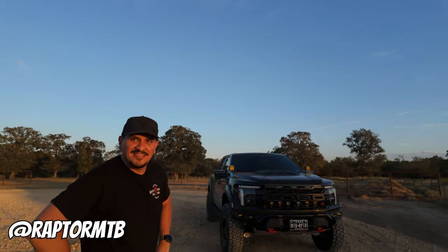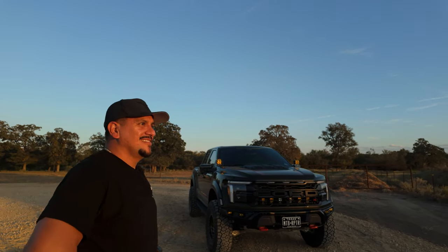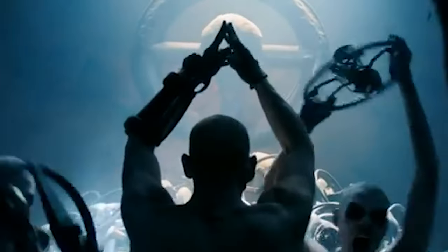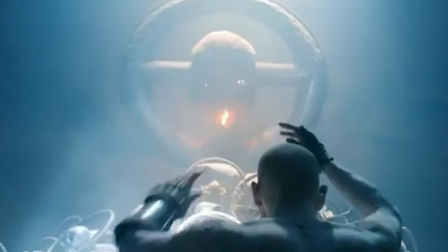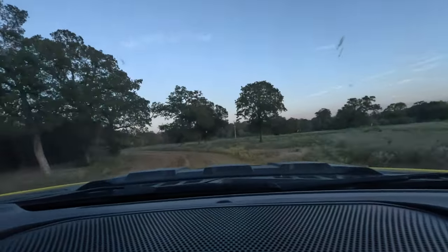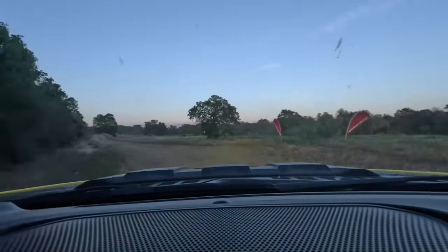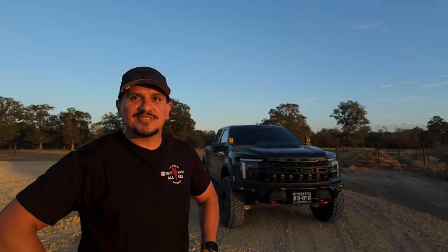So talk to me - you got a 2024 Raptor R. What made you buy it? The V8 engine - the V8 supercharged engine. Just that noise, man. I had a Gen 2 before. It was fun, but it's just the V8 sound. That's what sold me.